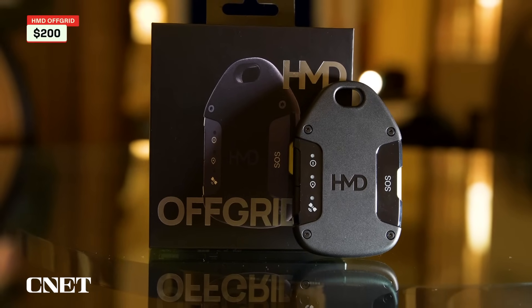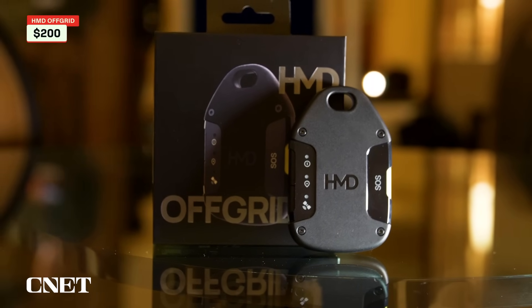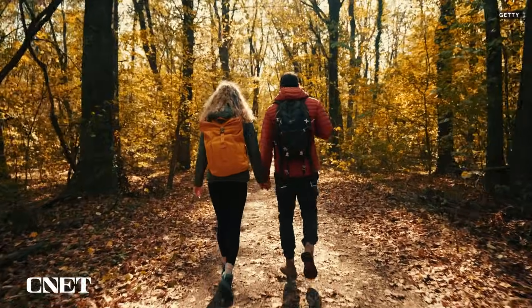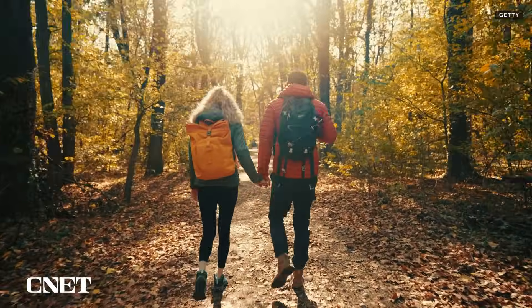This device costs $200, which is a little pricey, but if you're the kind of person who really likes going on long hikes in remote areas and you don't want to upgrade your phone, it could be a compelling option. You also have to pay for a subscription on top of that price, and the cheapest plan starts at $80 a year, which gets you 350 messages for the year.